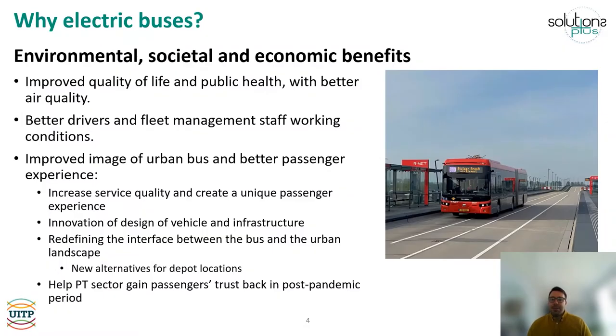Electric buses have many positive aspects that make them ideal for the urban and suburban landscape. The electric powertrain offers zero emissions at the tailpipe, thus helping improve air quality and reduce noise pollution in cities, which in turn increases public health and quality of life. Also, electric buses offer a better working environment for drivers and for the fleet management staff at the depots, with fewer vibrations, gases and harmful substances linked to combustion engines. In addition, electric buses offer the opportunity to boost the image of the bus service.